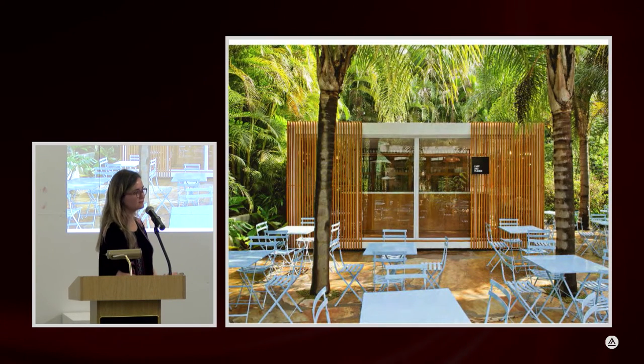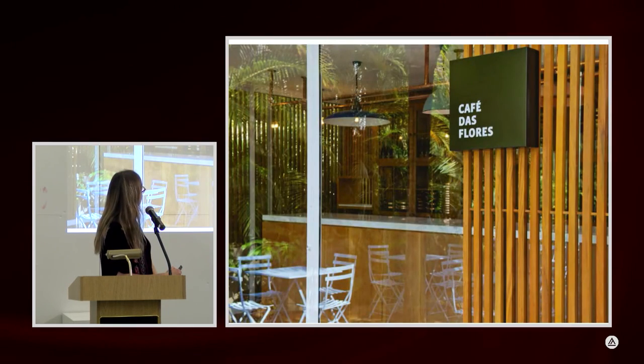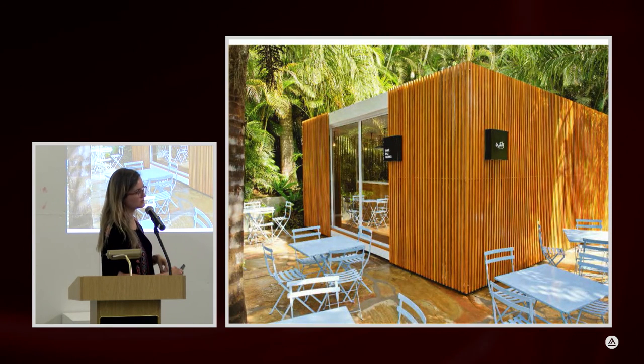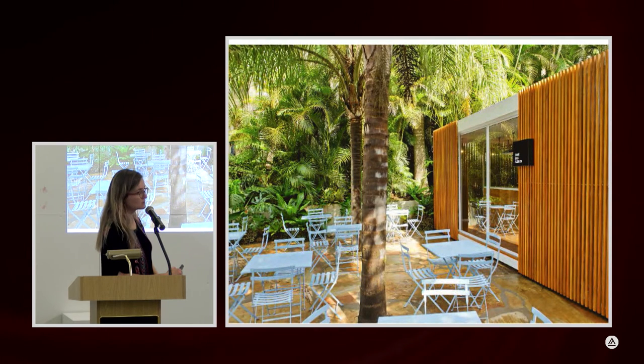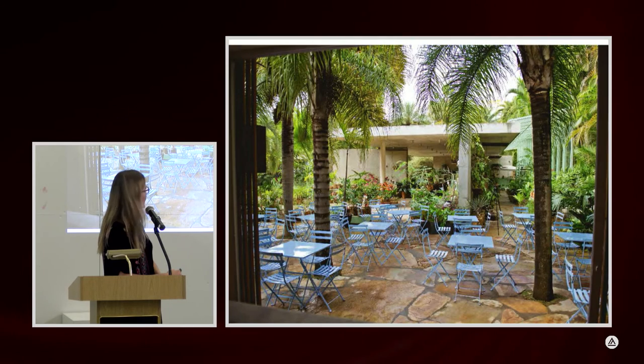There are also smaller things we designed for Inhotim. This is a small café that just got ready about a month ago, right next to the botanical shop. We wanted to do something very simple that could be assembled in place since it's at the museum entrance — no big construction site. It's a very simple box, put there and assembled in place, with protection from the sun but very open. All the seating is outside. The museum basically doesn't function in rain, so this works well.